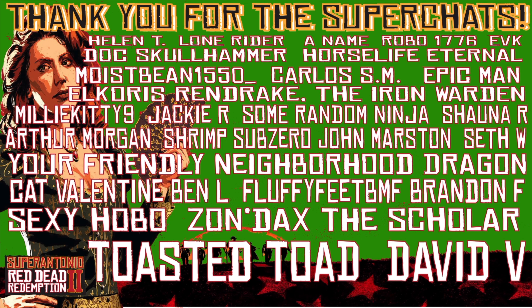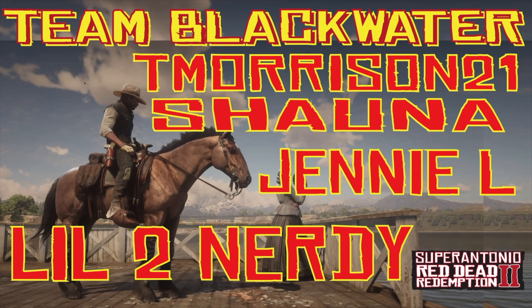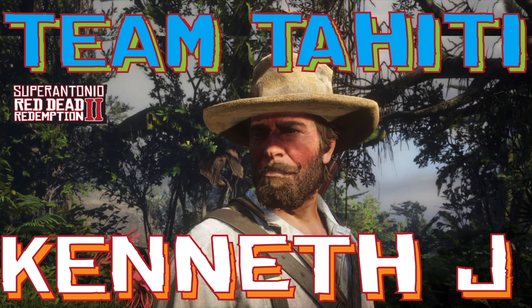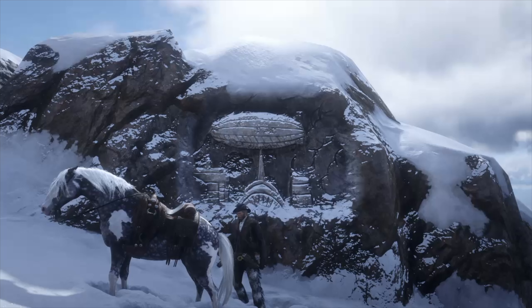I'm Super Antonio. Thanks for watching — I appreciate your views. Like, comment, share, and subscribe, and hit that notification bell for daily Red Dead Redemption 2 content. We shall meet again, further on down the trail.